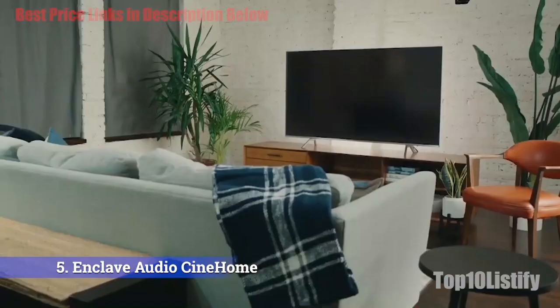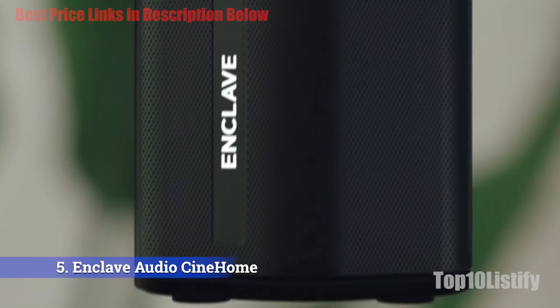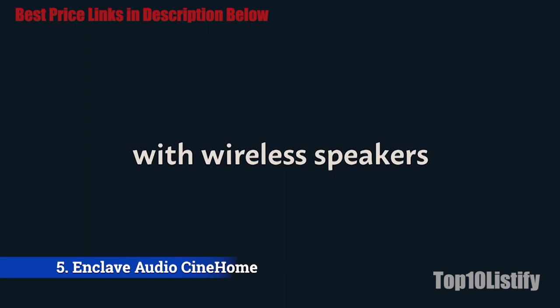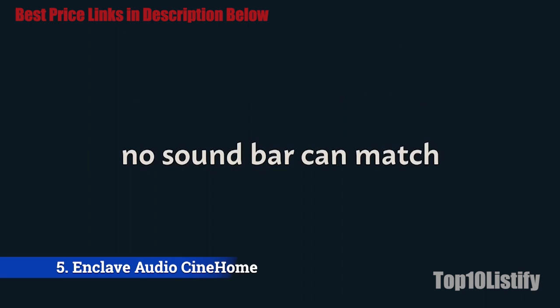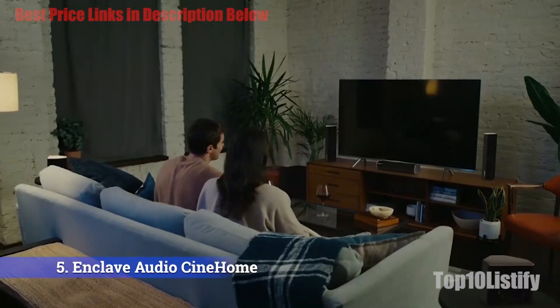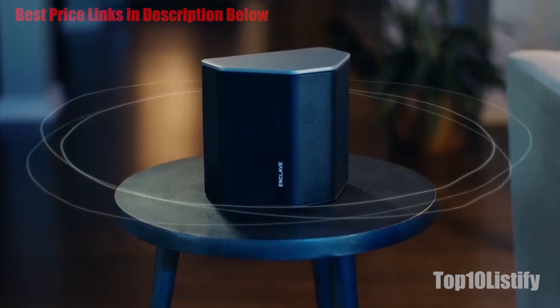Another great feature of the SynHome Pro is THX certification. THX has provided a benchmark for audio and video products for many years, so you can be sure that a THX certified device meets high and specific performance levels. This system comes with five surround speakers and a 10-inch wireless subwoofer. The front left, front right, and center speakers each contain two 3-inch full-range drivers and a single 1-inch tweeter. The whole system is controlled from the compact SynHub, and setup and control are done via the free Enclave Audio mobile app.